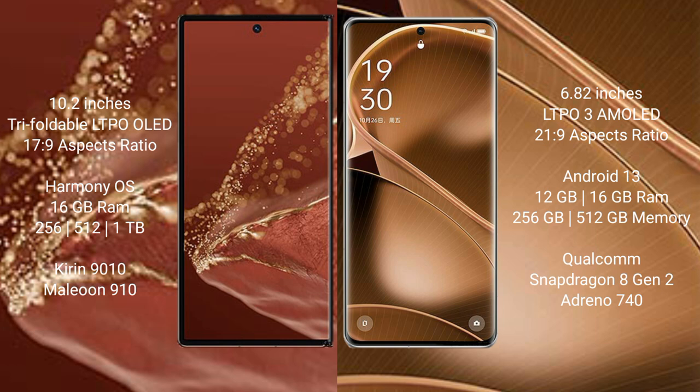The Huawei Mate XT Ultimate runs on the HarmonyOS operating system, while the Oppo Find X6 Pro runs on Android 13. The Huawei Mate XT Ultimate offers 16GB RAM with 256GB, 512GB, or 1TB internal storage options, powered by the Kirin 9010 processor.